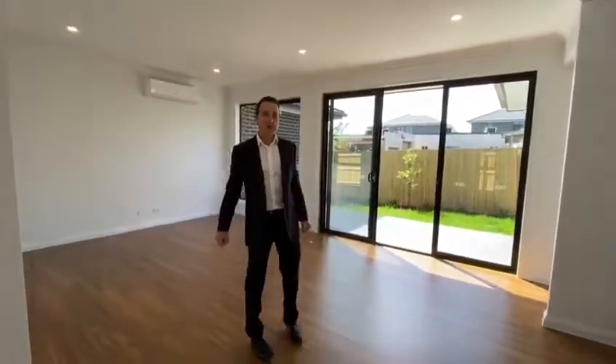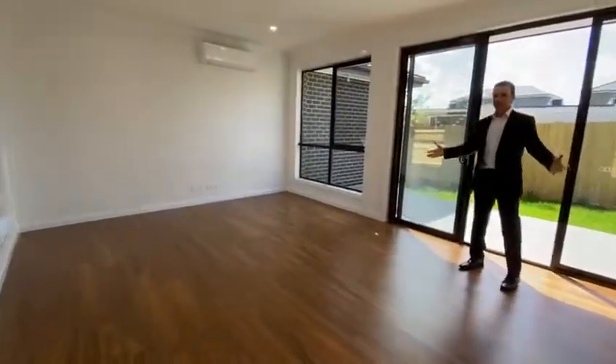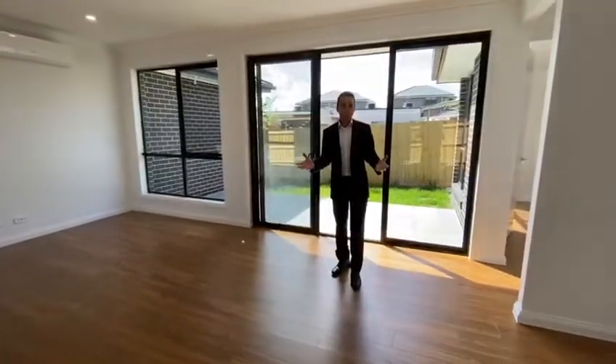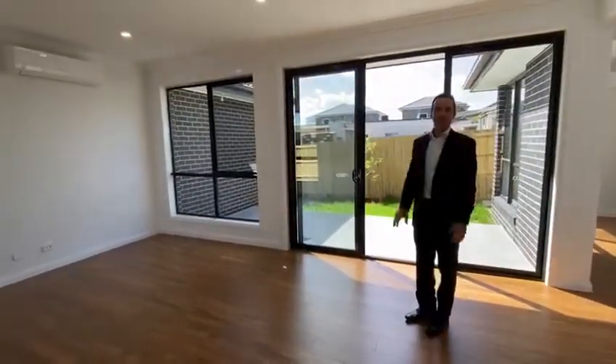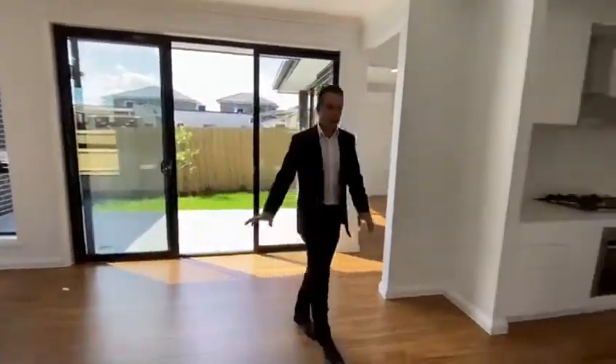You flow directly into the large living area — it's a beautiful space you can furnish however would suit your family and your needs. There's plenty of room to put a fantastic plasma TV screen on the wall, and it's adjoining the kitchen which is right beside it.